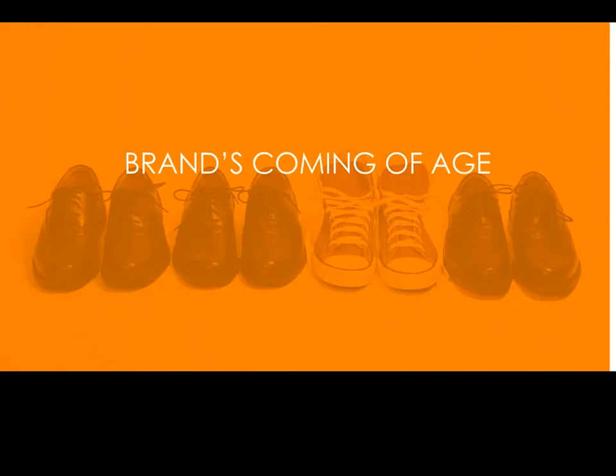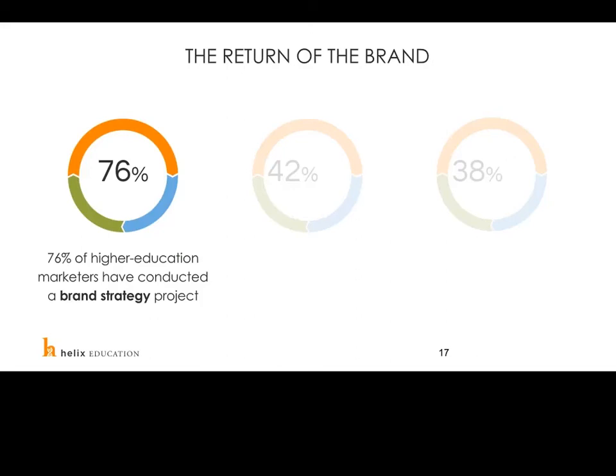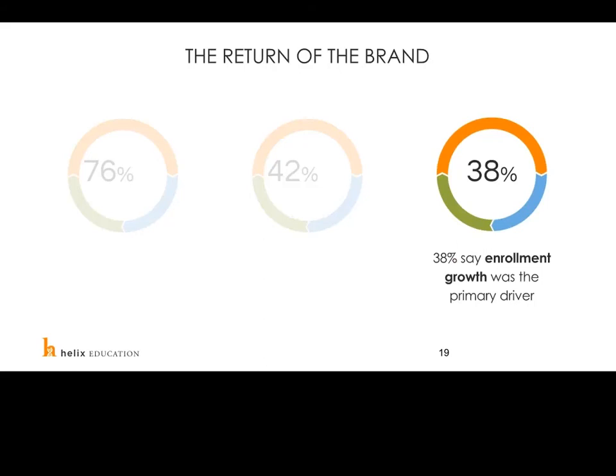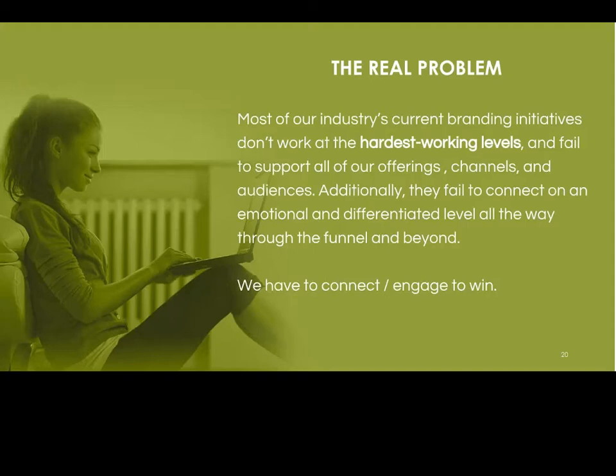So how do we adapt with brand? Brand is having a coming of age: 76% of higher education marketers have conducted a brand strategy project in the last two years. 42% cited increased competition as the key motivating factor, and 38% said enrollment growth was the primary driver. But even though they're doing brand analysis, most of our industry's current branding initiatives don't work at the hardest-working levels. They fail to support all offerings, channels, and audiences, and fail to connect on an emotional and differentiated level all the way through the funnel.